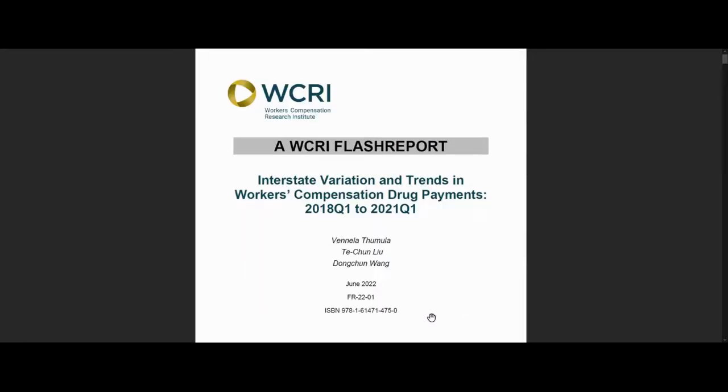We hope you found this video helpful and will download the report. Please click on the thumbs up button below to let us know you liked it. Also, please make sure to subscribe to our channel to stay up to date with our latest research and discussions about important workers' compensation topics. Thanks for watching.